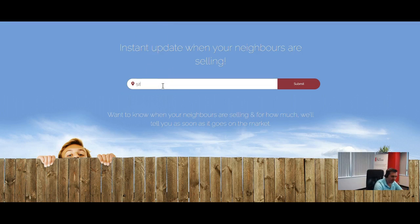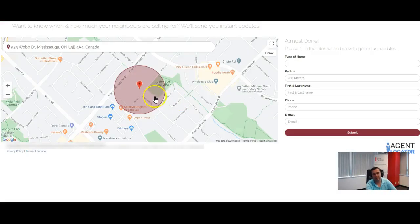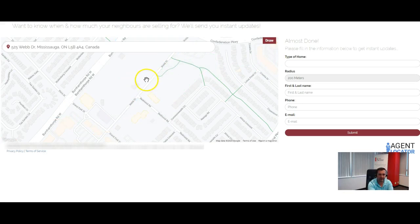Let's do a quick test. I'm going to enter 525 Web Drive in Mississauga. With our old platform, we only had a radius, and the problem was that whichever way we positioned the radius, it covered way too many condos — one condo building here, another one here, another one here. I don't want to get updates from every condo; I only want updates from this one specific condo. So what they can do now is actually click on 'Draw' and then specify that they only want to get updates for this condo.